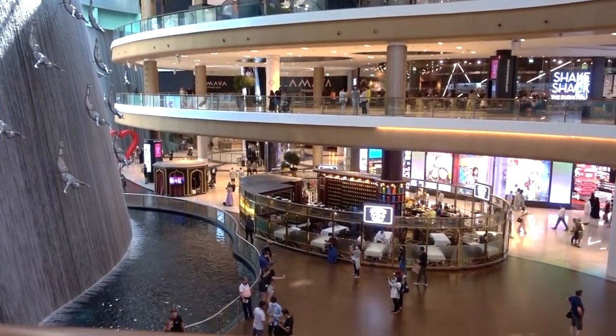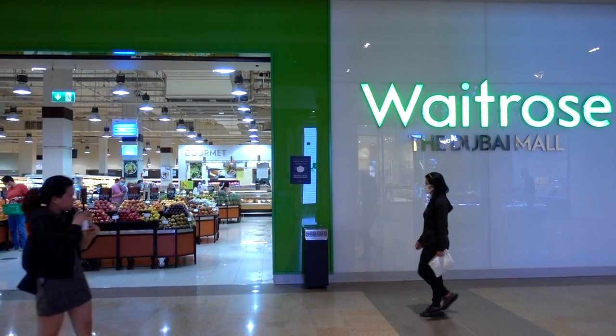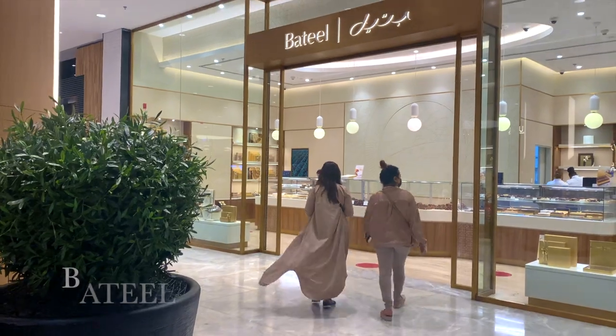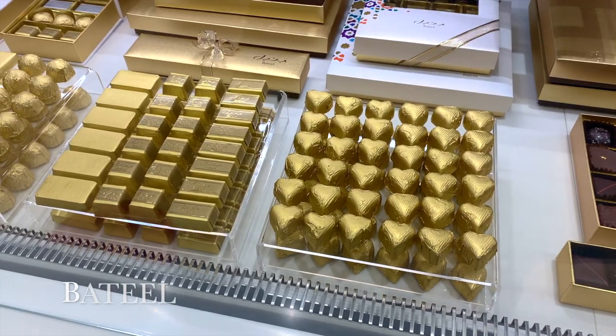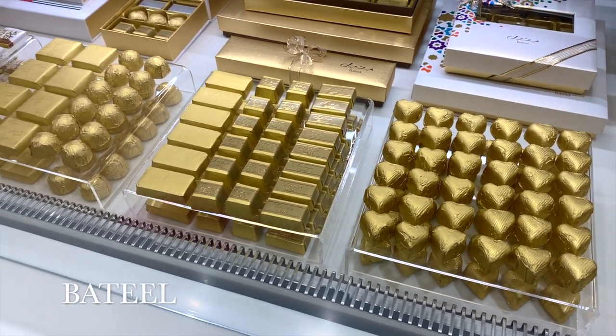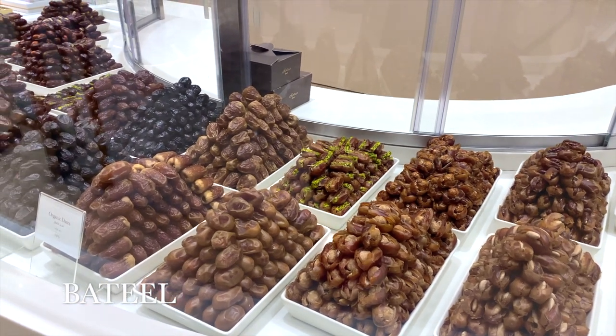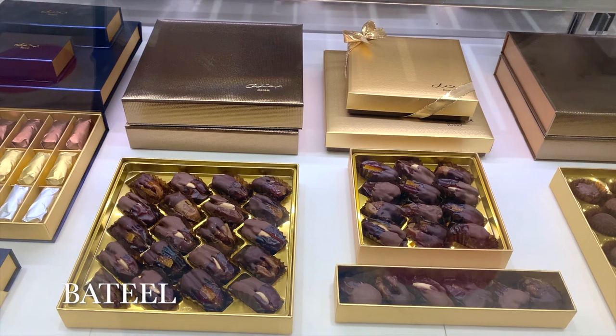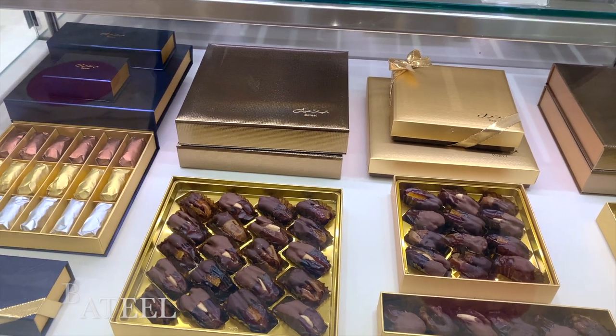Brits will be pleased to know that the Dubai Mall is equipped with Waitrose and Marks & Spencer's, so you can get all of your home comforts. Café Batil is one of my favourite places to go — I pretty much love everything on their menu. They also do a really beautiful selection of artisan dates and chocolates, so if you're looking to get some gifts for your loved ones, this is definitely a great place to come.